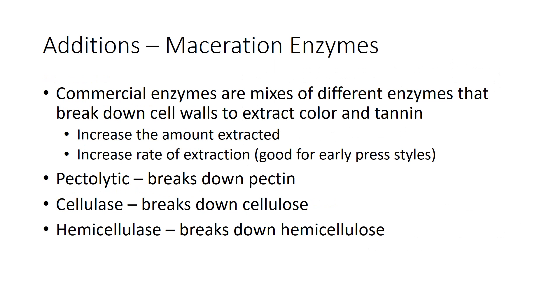At this stage, the winemaker could also choose to add a maceration enzyme. These commercial enzymes are mixes of different enzymes that attack the grape cell wall, helping extract the stuff from inside the grape cell — including anthocyanins and tannins — increasing the amount extracted overall, and also increasing the rate of extraction. Increasing the rate of extraction can be important especially for larger, more efficient wineries. Your tanks during harvest are really valuable real estate, and if you can shave a couple of days off your maceration time, that's just good cellar economics.